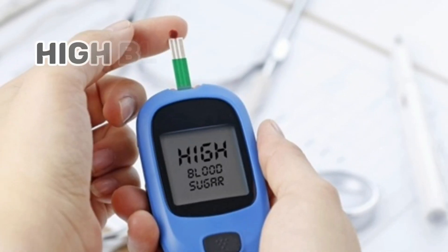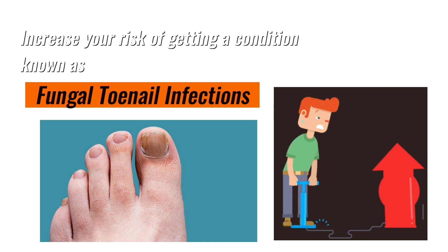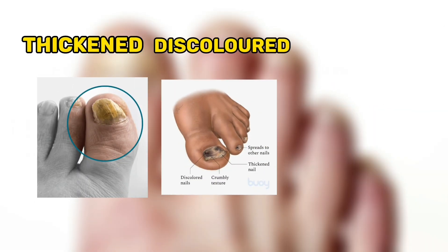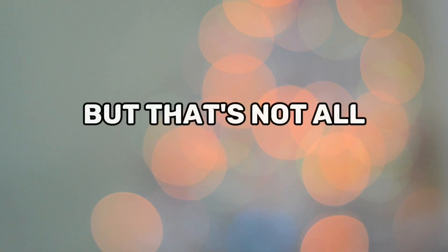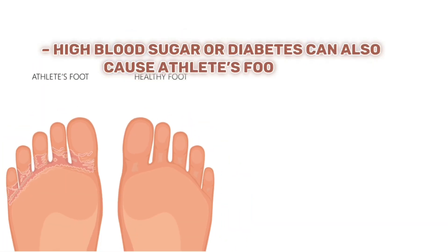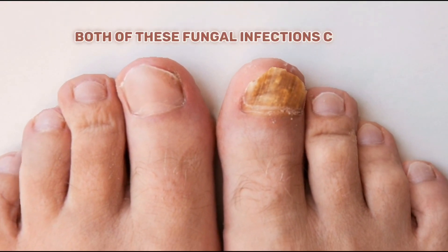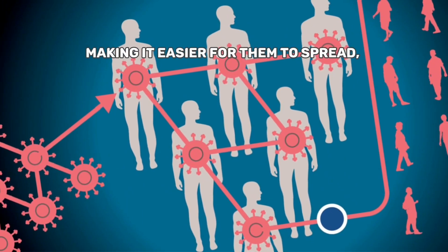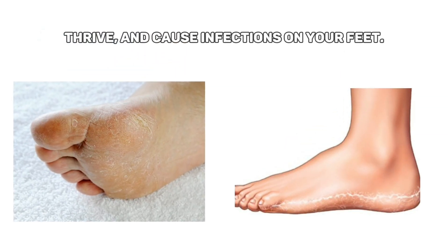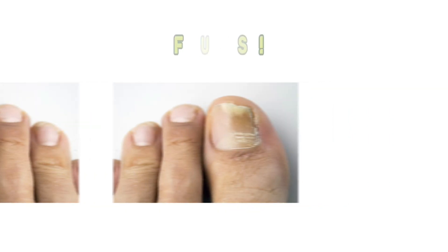High blood sugar levels or pre-diabetes can increase your risk of fungal toenail infections, which cause thickened, discolored, and yellow toenails. High blood sugar can also cause athlete's foot infections, leading to cracked and itchy skin around your toes and soles. Both fungal infections can occur when extra sugar in your bloodstream acts as food for the fungus, making it easier for it to spread and thrive. Additionally, when you have diabetes or pre-diabetes, your immune system can become weaker, leaving your skin more vulnerable to these fungal attacks.